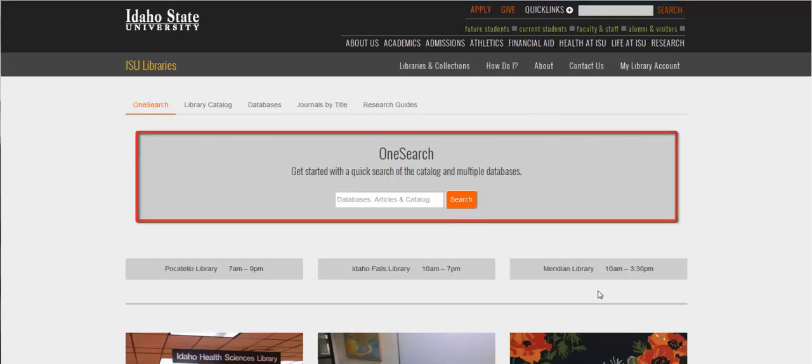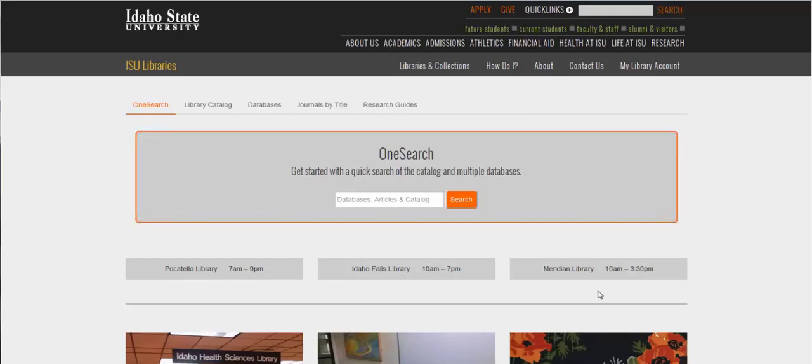The default is for a feature called OneSearch. This searches almost everything we have access to, so it's great in that you'll almost always find something, but it can be frustrating because you'll almost always find too much. I'm going to do a quick search on compassion fatigue.